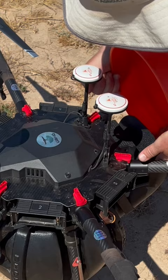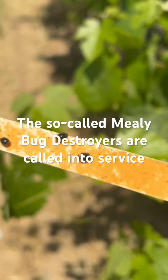Here the so-called mealybug destroyers are being called into service. They are ready for action and loaded into a drone.